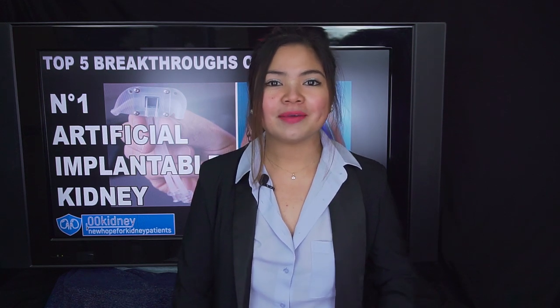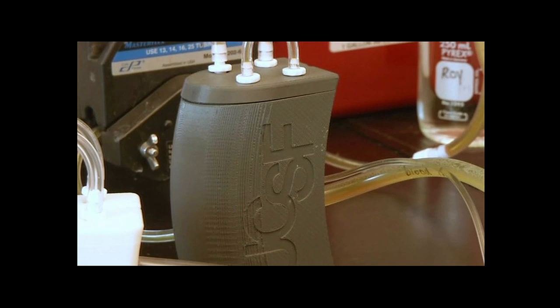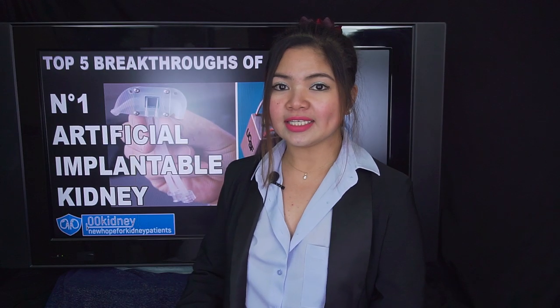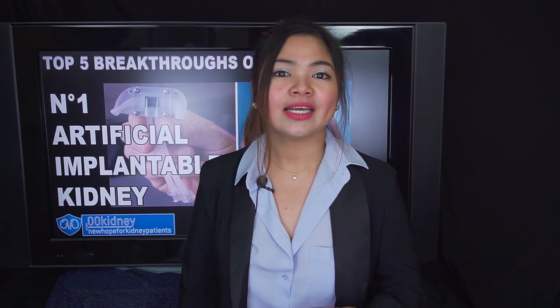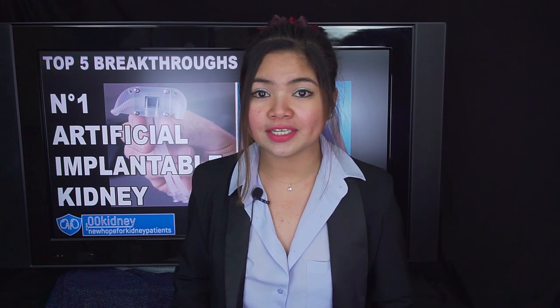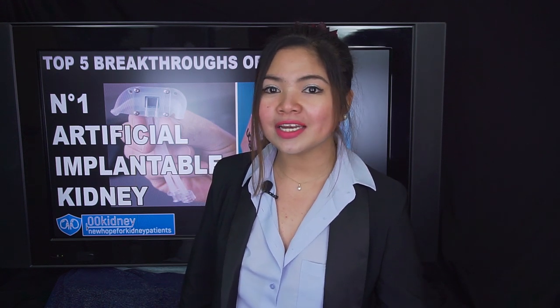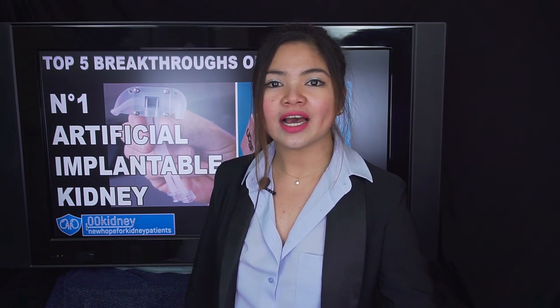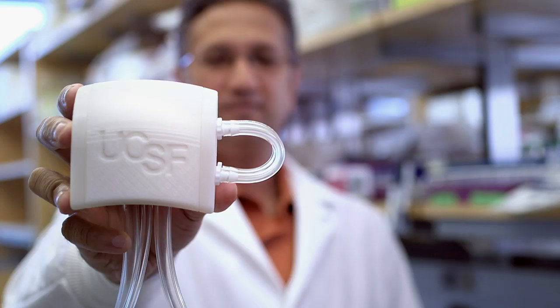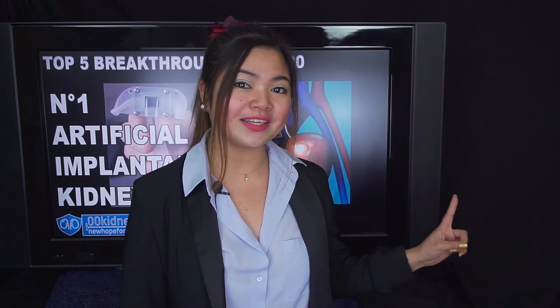They are working on a device that could eliminate the need for dialysis, since it would be able to perform the same function as a human kidney. Scientists have successfully implanted a prototype kidney bioreactor containing functional human kidney cells into pigs without significant safety concerns. This is the first demonstration that kidney cells can be implanted successfully in a large animal without immunosuppression and remain healthy enough to perform their function. 'This is a key milestone for us,' said Kidney Project co-lead Shuvo Roy. To know everything about the artificial implantable kidney, watch this video now. Thank you for watching — see you there!